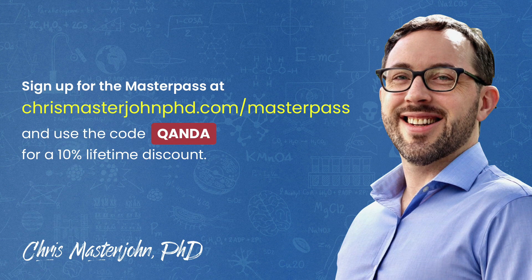That's the way to approach that. Thank you, Alicia, for your question. This episode was part of a Q&A for members of the CMJ Masterpass, where I hold monthly private Zoom Q&As for my members.